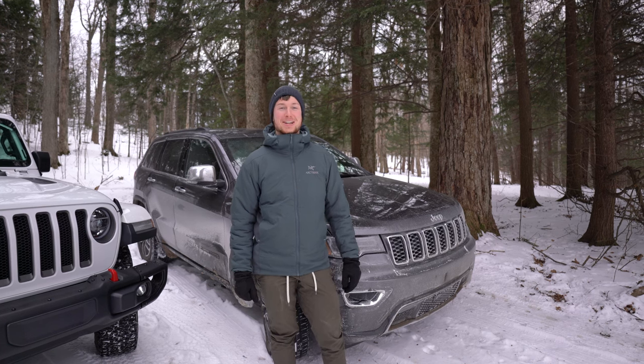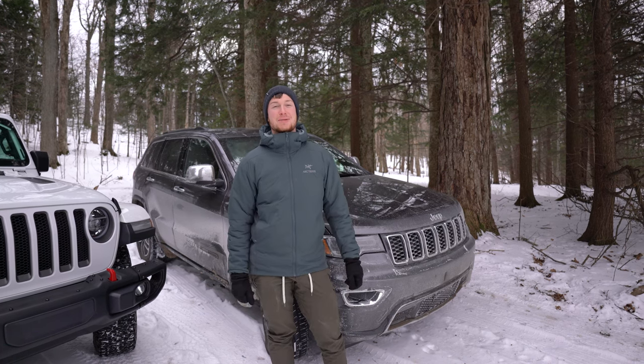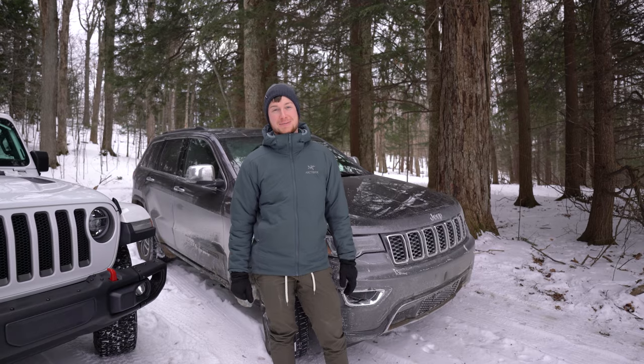Hey guys, this is Tyler with Diesel, and today we're going to talk about the insane tech in the Jeep Grand Cherokee Quad Drive 2 system. Let's check it out.